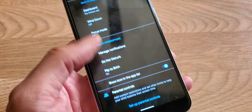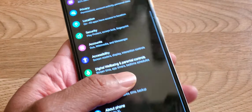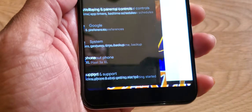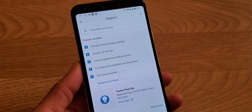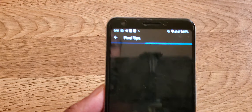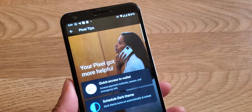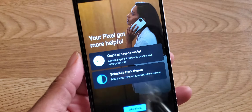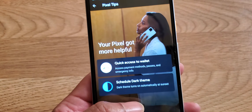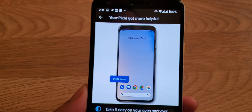Another one — go to Tips and Support, then Explore Pixel Tips, and it'll show you everything. Your Pixel has quick access to Wallet, which I just showed you, and you can schedule dark mode. Schedule dark mode gives you a demo — swipe down, tap, pin, hold and drag.